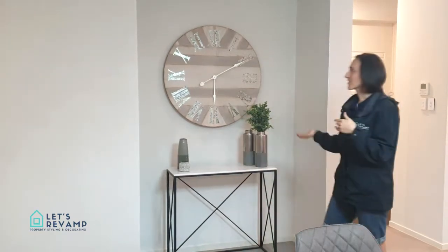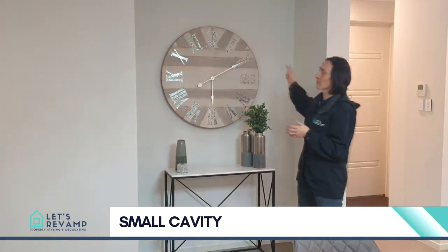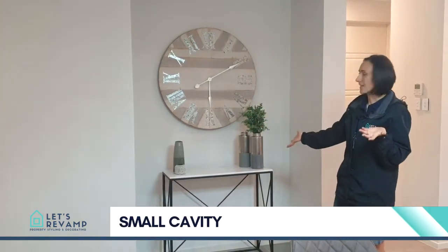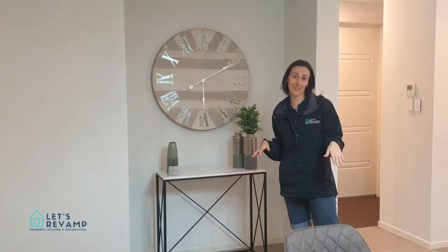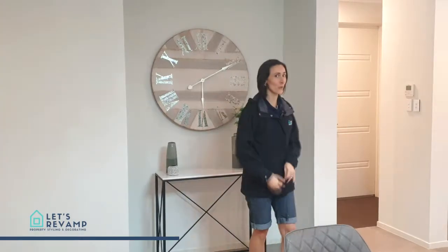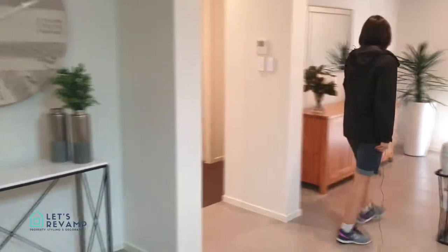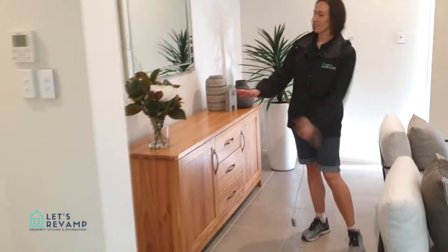We're going to show you a couple of examples. For this wall cavity, we start with a beautiful round clock, basically a console and some accessories that match the dining space. When you have a larger wall cavity, let's move on to this one.